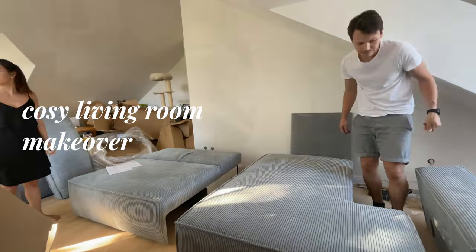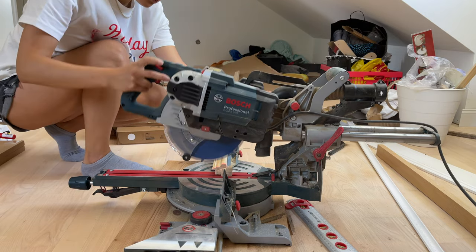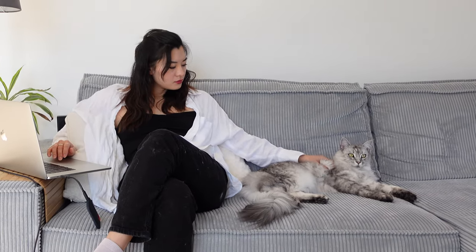Hey everyone, it's been a year since I moved into my apartment and while it's still a work in progress, I wanted to give you a little update on the most complete room so far — the living room. So sit back, relax, and enjoy this video.